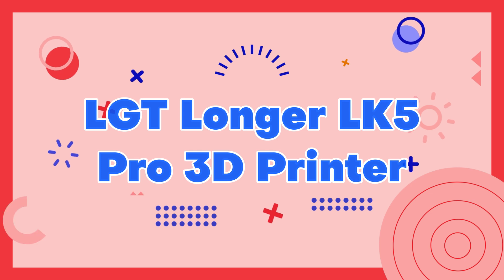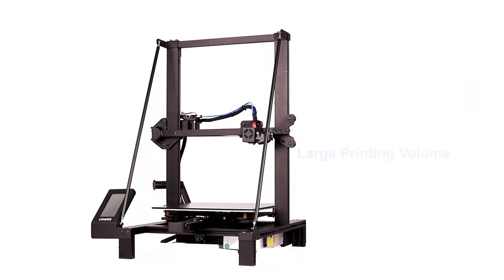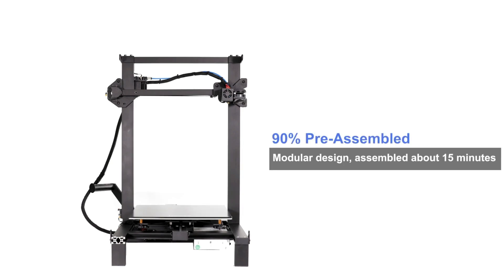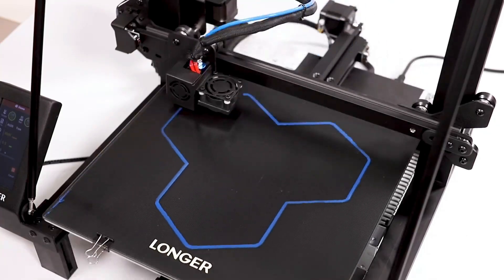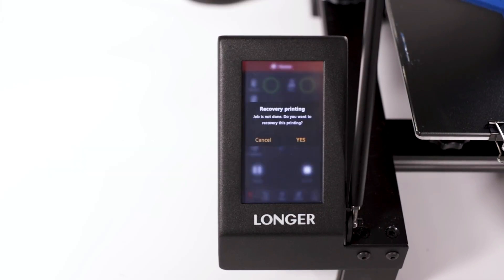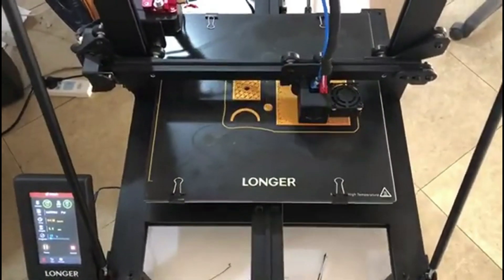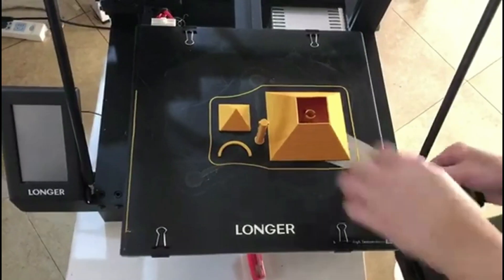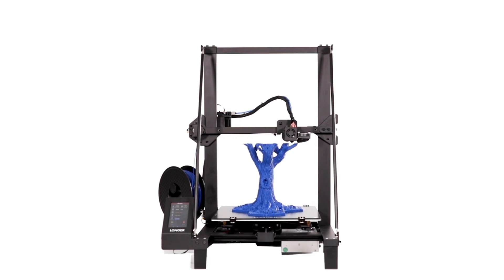Number 9: LGT Longer LK5 Pro 3D Printer. The LGT Longer LK5 Pro 3D Printer is a powerful and versatile machine that delivers exceptional print quality and reliability. It features a large build volume of 300x300x400mm and a durable metal frame that ensures stability during printing. The LK5 Pro also comes equipped with advanced features such as automatic bed leveling, filament run-out detection, and a built-in touchscreen interface for easy operation.